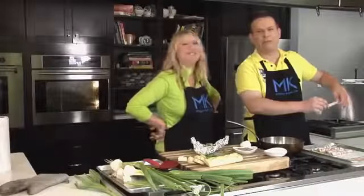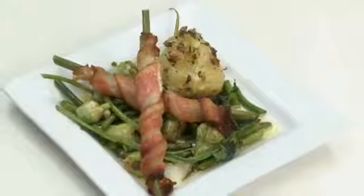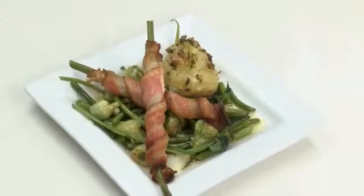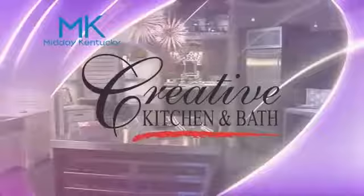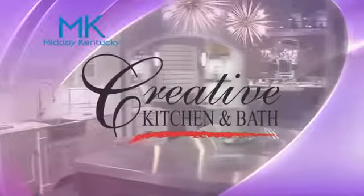If you want to find out more about this recipe, head over to WTVQ.com/recipes. Today's cooking segment was brought to you by Creative Kitchen and Bath, where you will always cook in style.